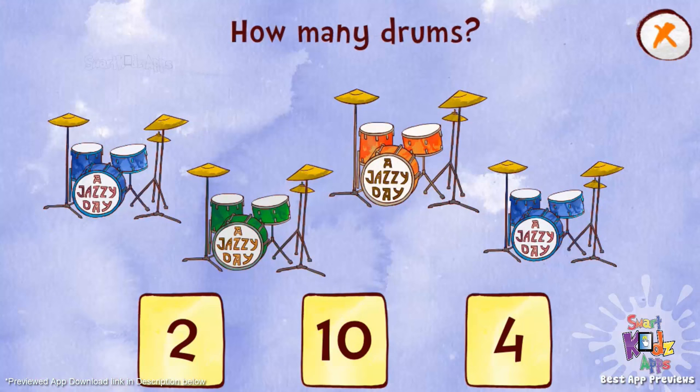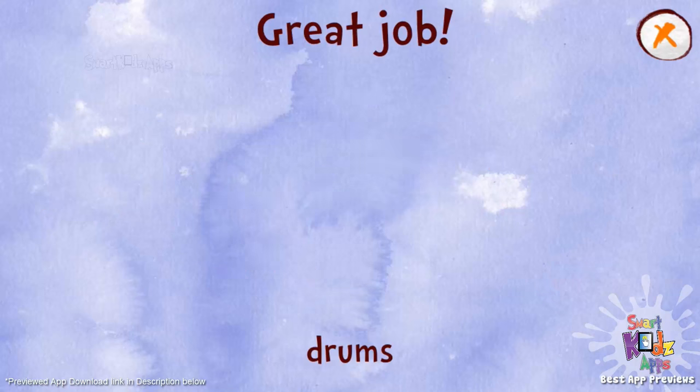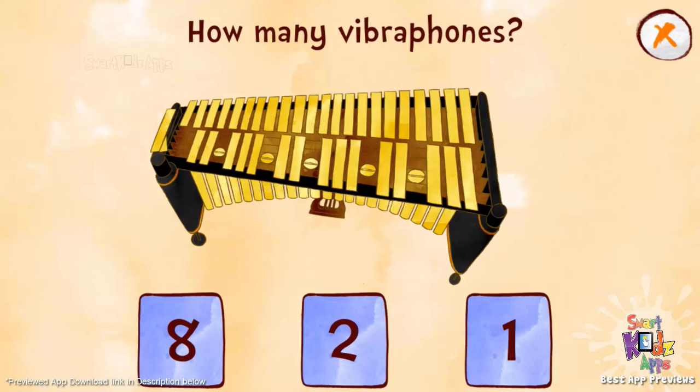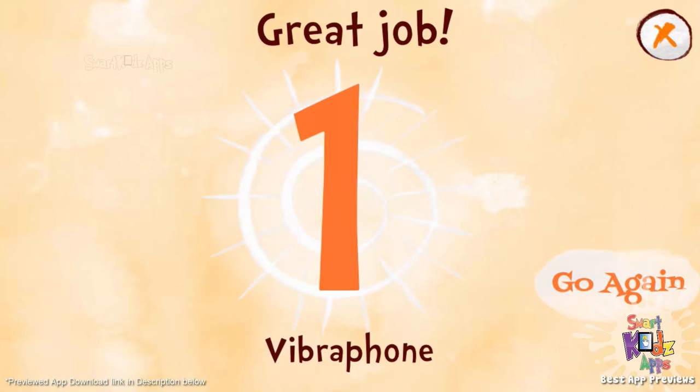How many drums? Great job! Wow! That was a hard one. Four drums. How many vibraphones? Great job! Wow! That was a hard one. One vibraphone.